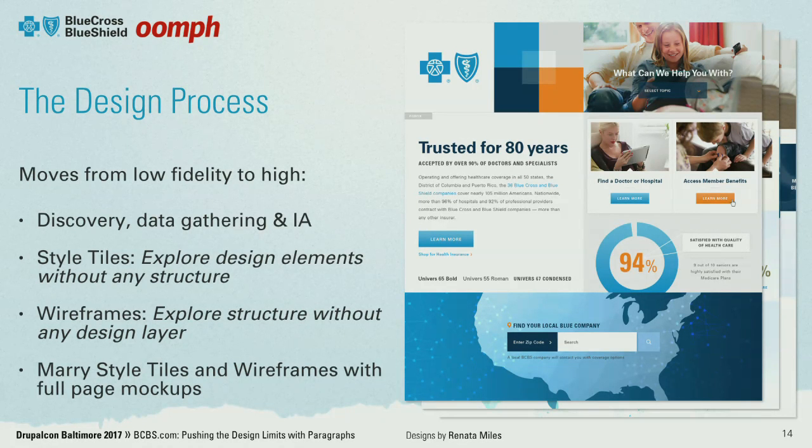We began some visual explorations with style tiles, at the same time that we define and test the information architecture of the site. Then we do wireframes first, and once IA is approved, we start to marry the style tiles with the skeletal wireframes to start forming page mockups.